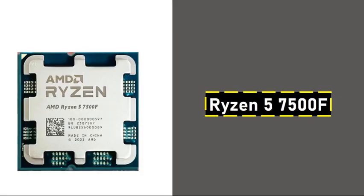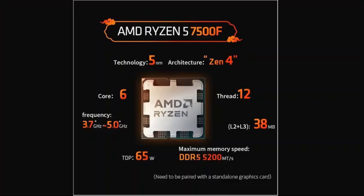The Ryzen 5 7500F is an exceptional mid-range processor. Known for its cost efficiency, it's a high-value choice that provides solid gaming performance and can easily handle multitasking.